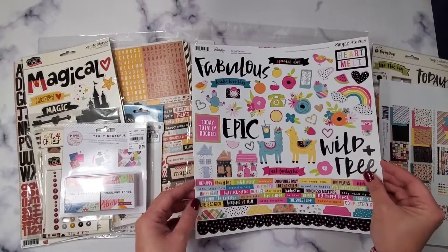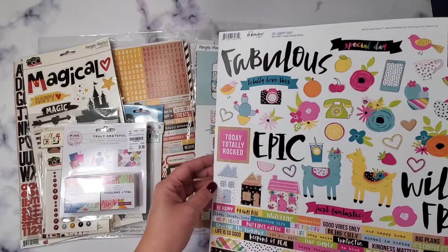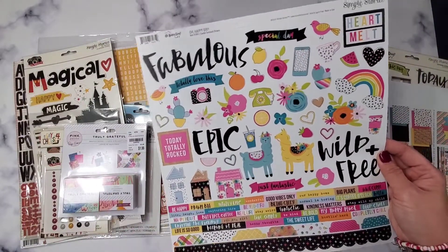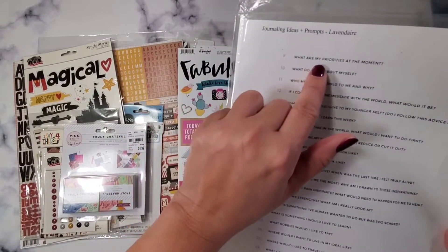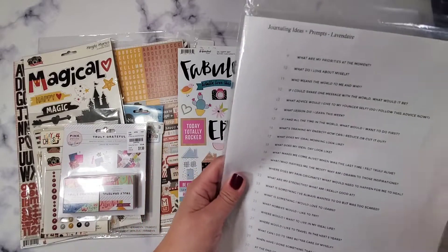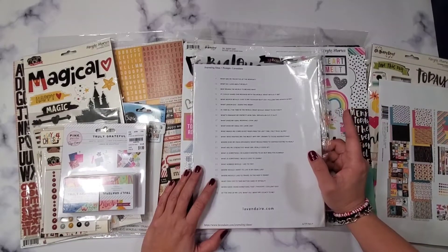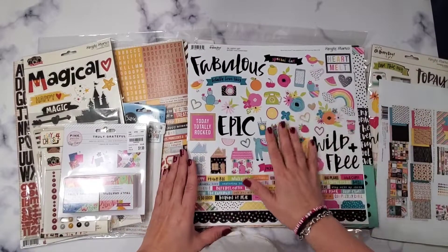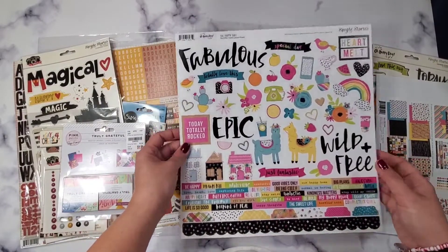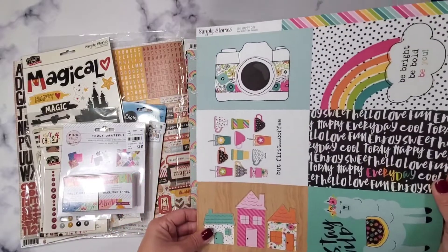It's a very cute sticker pack, though it's a bit youngish for me. I think I can make it work — I was thinking of making a cute album for my daughter, like an interactive journal. I printed some journaling prompts from Pinterest with questions like 'What are my priorities right now?' and 'What do I love about myself?' I'll cut them into strips for a traveler's notebook format. It's a nice self-discovery activity, and she's 11 years old so it's perfect.